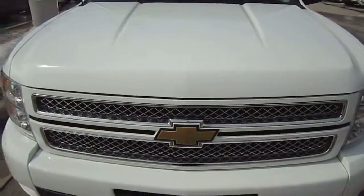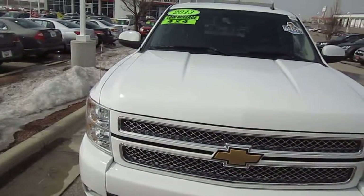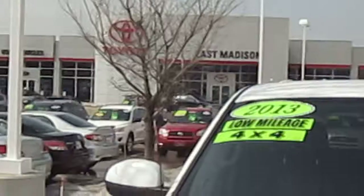If you would like to see any other pictures of this vehicle, or the nearly 600 other vehicles we have in stock, please visit our website, eastmedicontoyota.com. Have a great day.